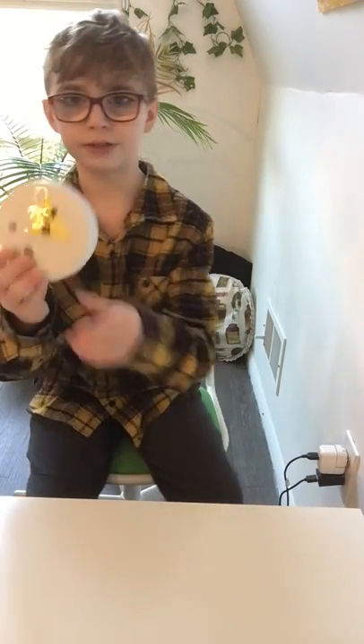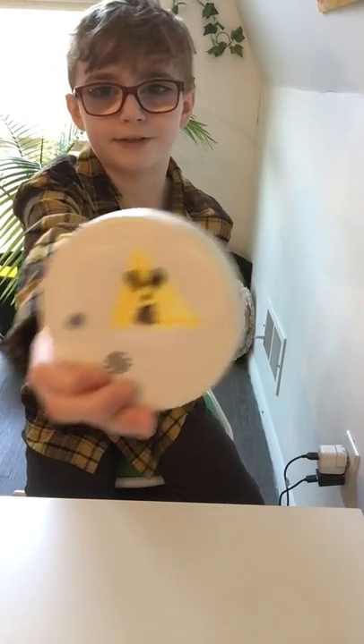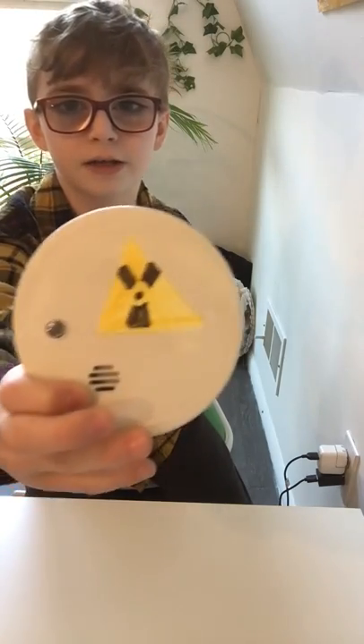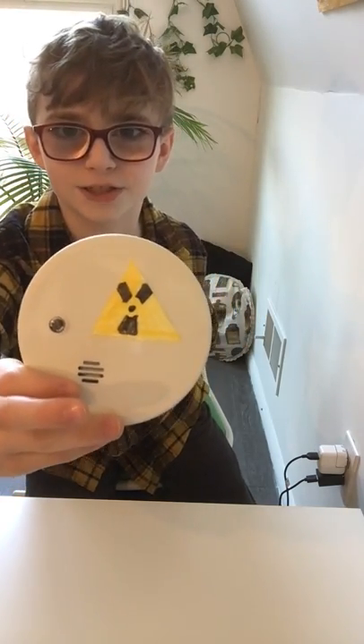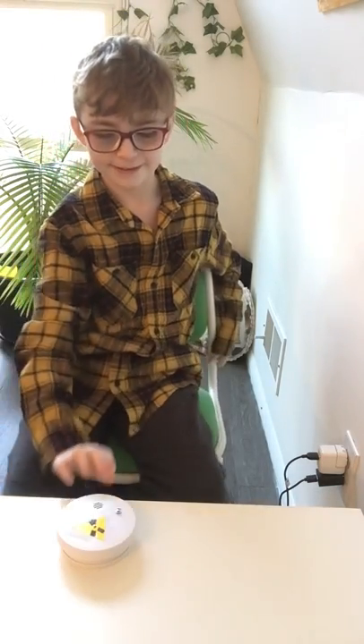Just for fun, I taped a radioactive symbol on here. It's really not that bad — it's contained — but I figured, why not? It's the only radioactive symbol I'll be able to get. Why not just put it in front of people's faces like that?